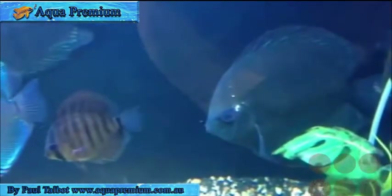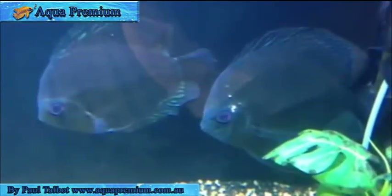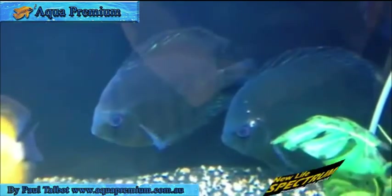But sometimes in the course of care, you get fish that someone else has unfortunately fed for a period of time — particularly in some Asian countries that still feed heavily with high-protein foods like blood worms — and this condition can actually come about.